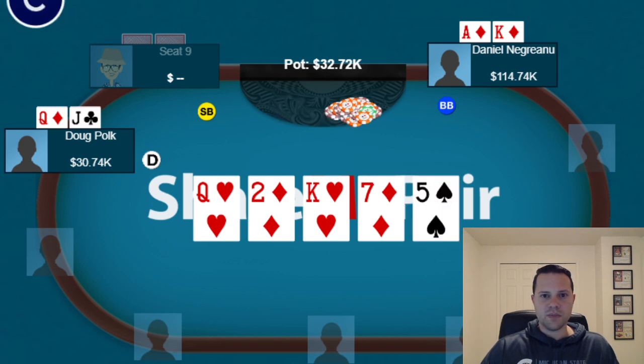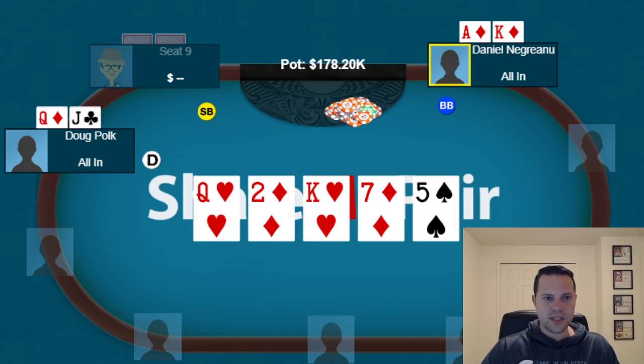On the river is the 5 of spades. Daniel jams all in and Doug calls, so Daniel wins a good-sized pot. Doug's call is interesting with Queen-Jack as a bluff catcher. We want Daniel to have some Jack-10, Jack-9 suited, Ace-10 that decided to barrel off, and missed hearts. Doug does block Jack-10 and Jack-9, which isn't ideal, and he doesn't have a heart — just one diamond. I think this spot is really close; I slightly prefer a fold, but a call isn't terrible either.